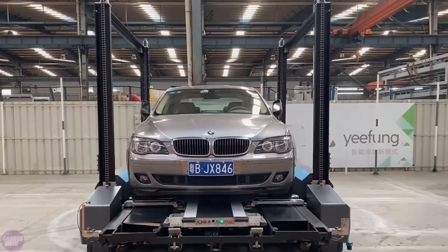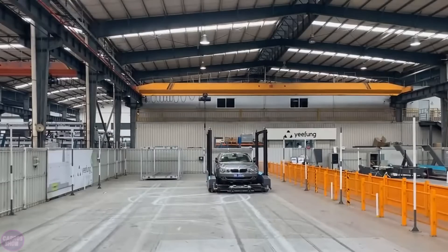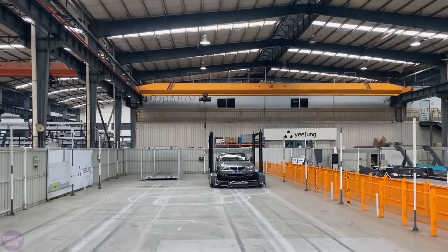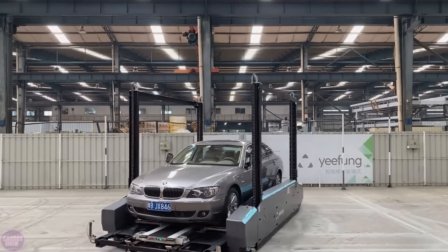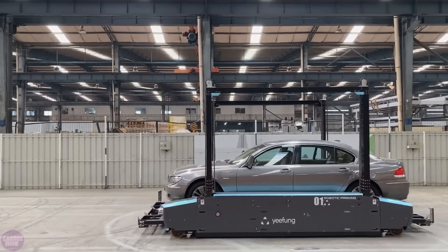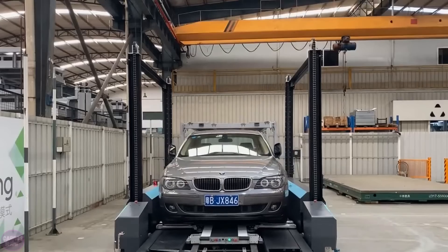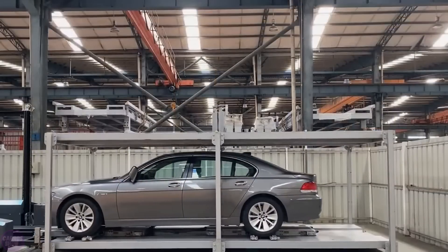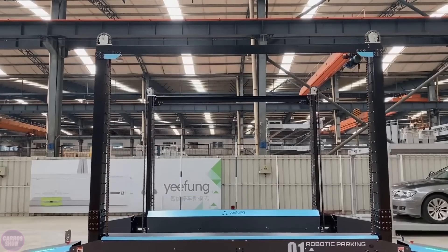Introducing the second generation of automated parking robots, Yifung Second Gen, developed by Yifung Automation Technology. This advanced version features a higher movement speed of up to 1.5 meters per second and dynamic route planning, allowing the system to operate without pre-laid paths or physical guides like cables or rails. The system can coordinate the work of up to 1,000 robots simultaneously, ensuring high efficiency.